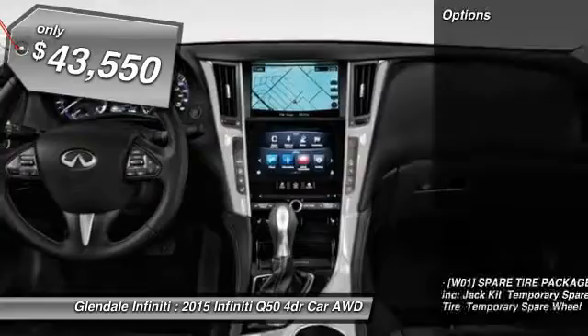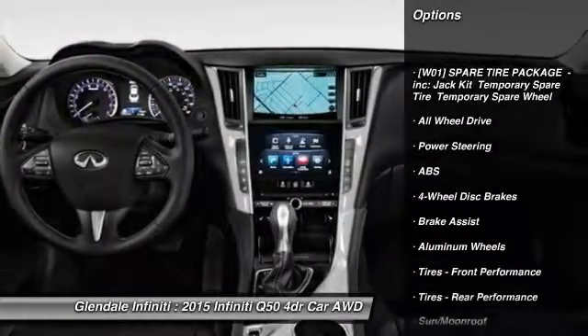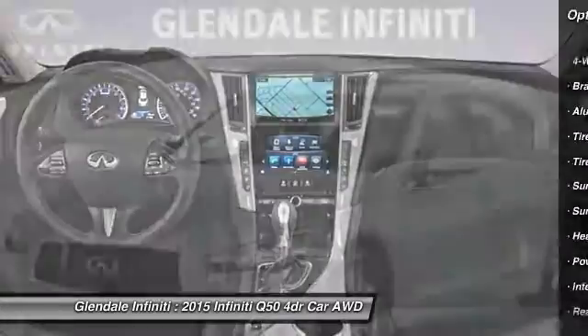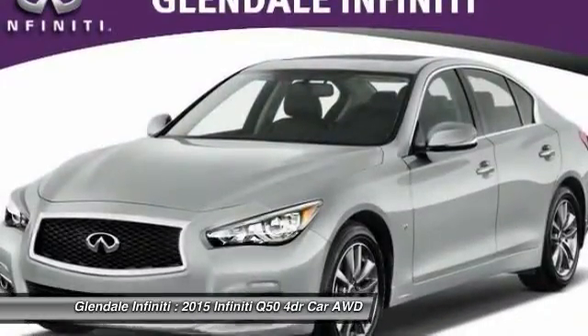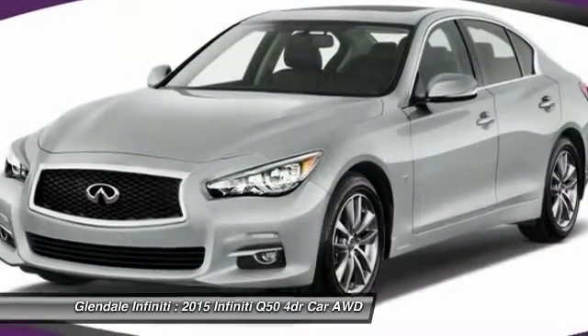Here are some of this vehicle's great options: keyless entry, power passenger seat, anti-lock braking system, all-wheel drive, steering wheel audio controls, leather-wrapped steering wheel, moonroof, Bluetooth, adjustable steering wheel, and power steering.